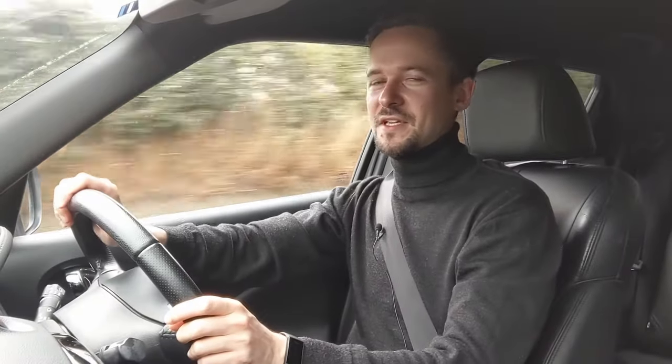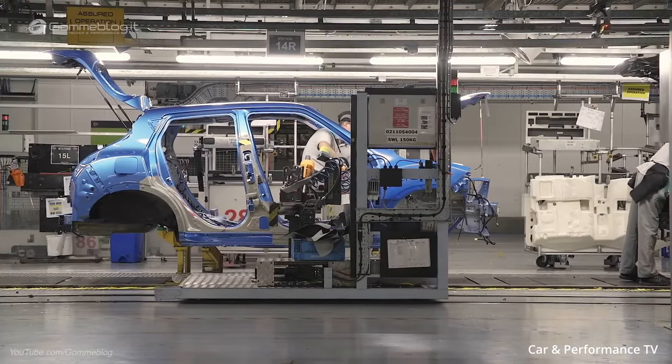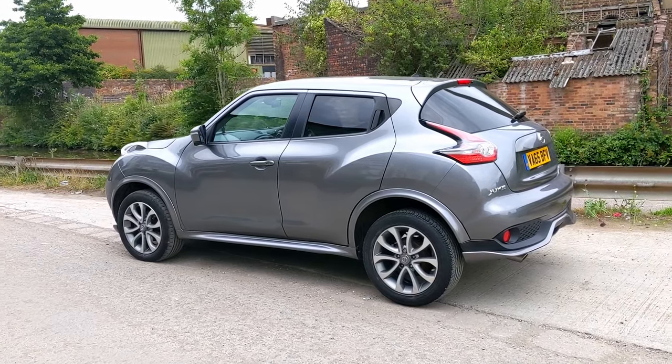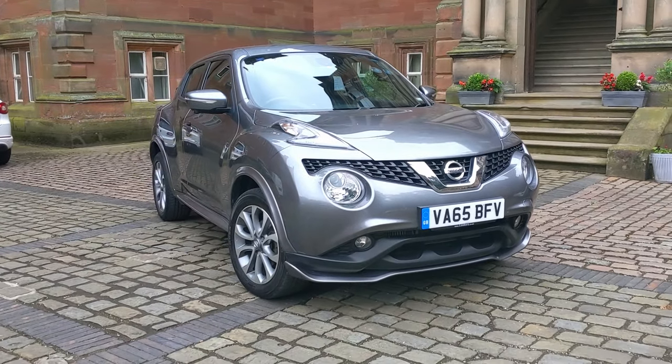Generally speaking, I think the boys up in Sunderland who built this car — this is a UK-built car — didn't do a bad job. The problem is because the ride's quite firm, I can hear a bit of rattling from the back. Is the Nissan Juke as bad as some people make out? No, it isn't. It's not a bad car. The only real things I'm not a big fan of are the ride comfort and the leather seats in this Tecna version, which are quite firm. The design of the whole car — I think I quite like it. It's different at least.